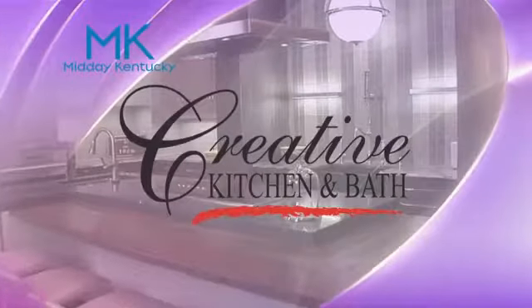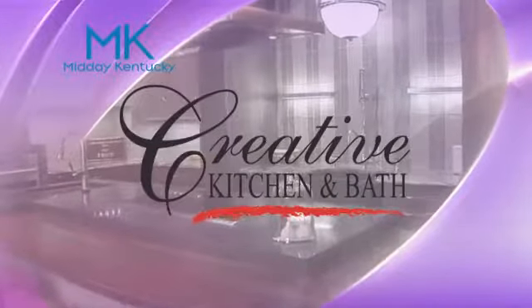Today's Midday Kentucky cooking segment is brought to you by Creative Kitchen and Bath, where you will always cook and style.